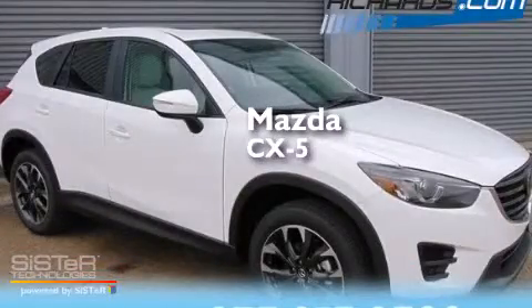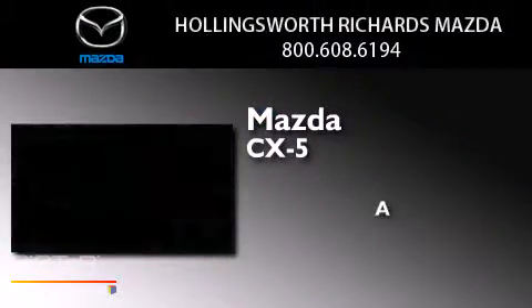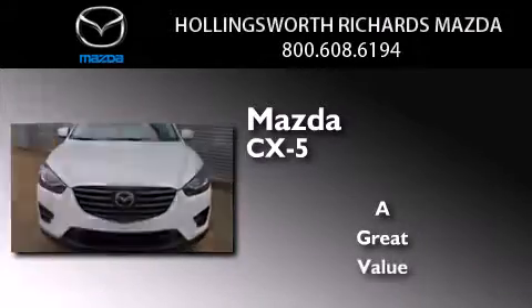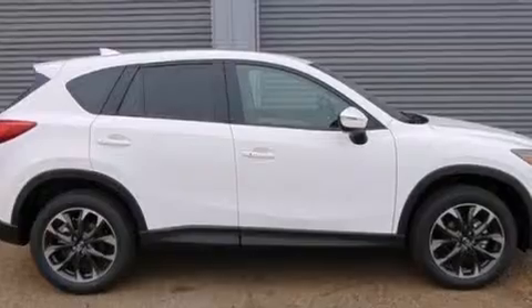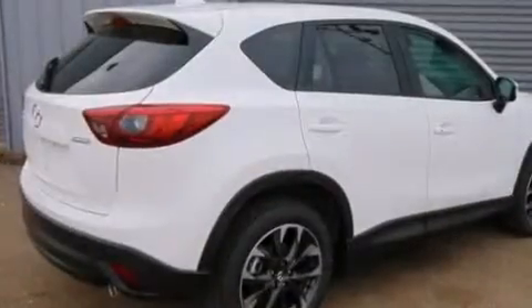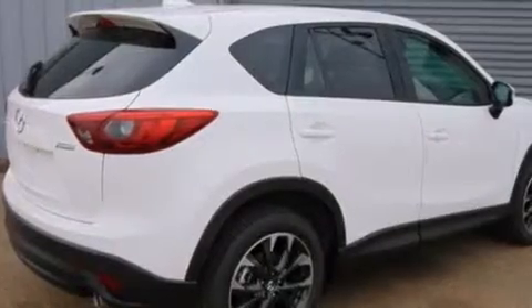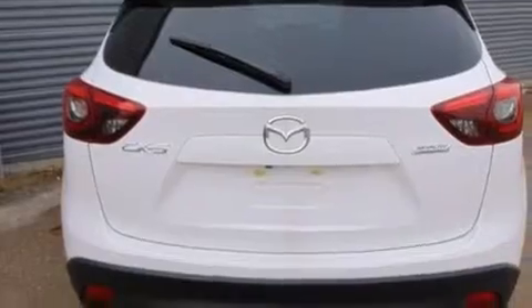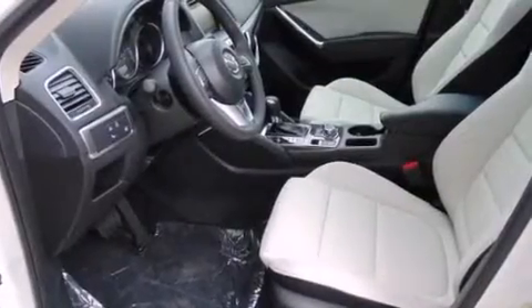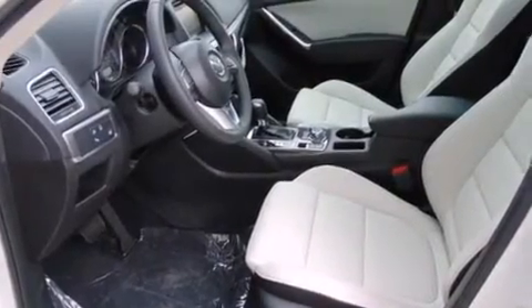Mazda CX-5. Its top features include Adaptive Cruise Control, a Navigation System, Bluetooth Mobile Device Connectivity, a Rear View Camera, a Sunroof, a Premium Audio System, Commercial Free Satellite Radio, a Multi-Link Rear Suspension, Traction Control and Stability Control Systems, and LED Headlights.